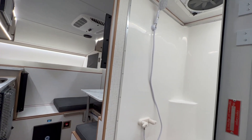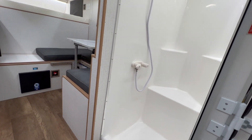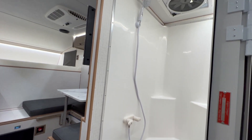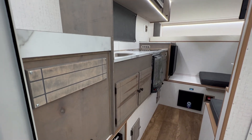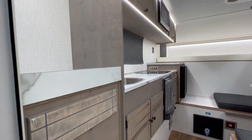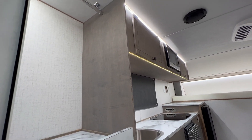Inside on the right we've got our shower — great size with a bench. Up above you've got a fantastic fan. Over on the left here, that's your propane cabinet which you access on the outside, then your closet with a clothes rod above.